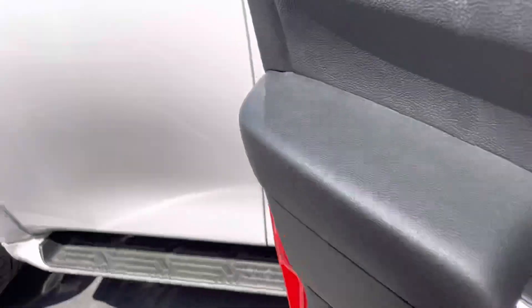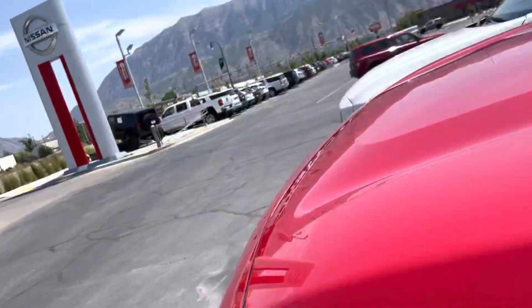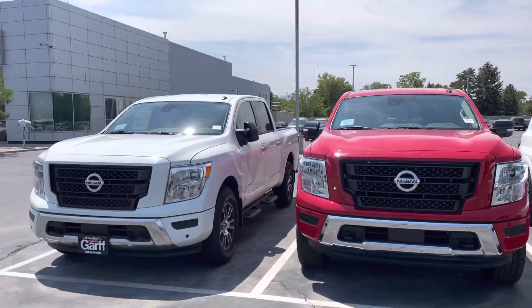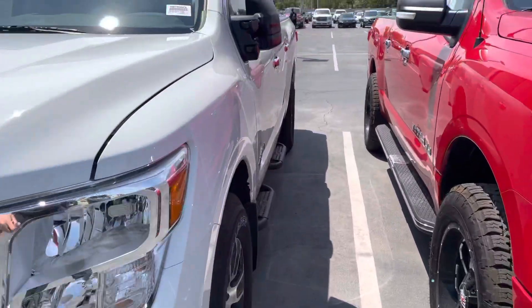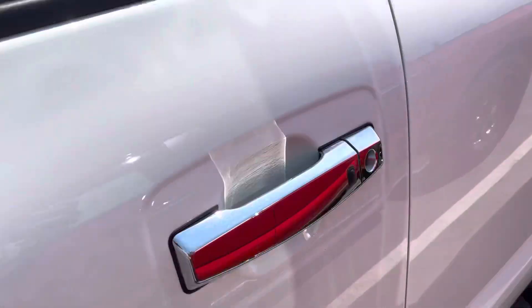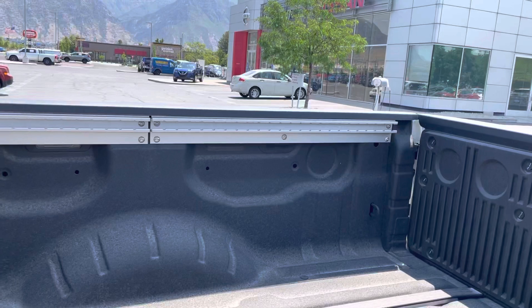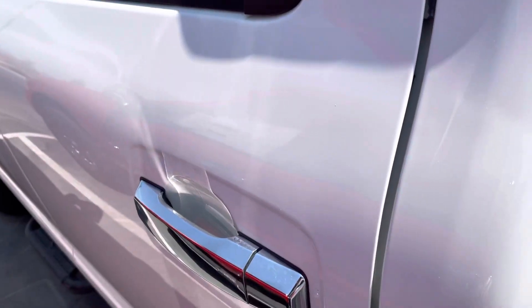I'll give you a look at the white one as well. The white one's got the trailer mirrors — the folding mirrors — so those pop out. And then this one has the Rhino line bed liner. It also has the rails on the side, so you can add in different clips and different add-ons that lock in.